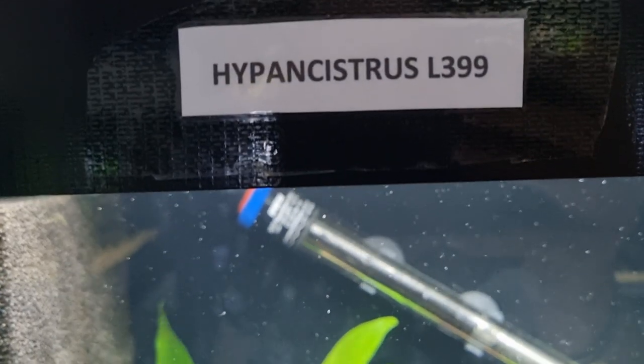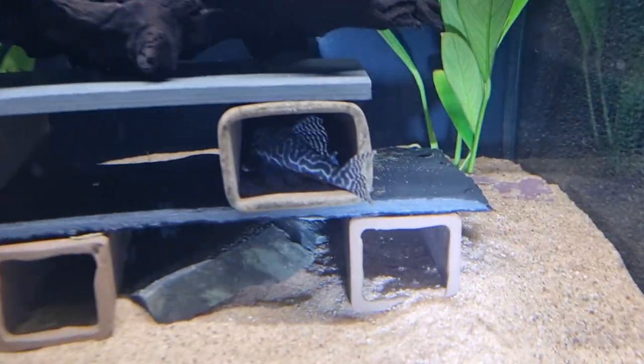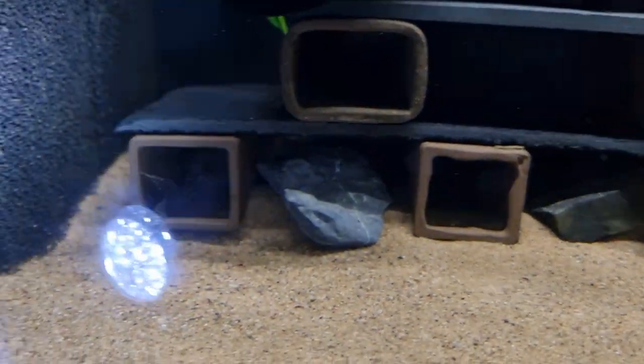Starting off, we've got the Hypancistrus L399 — there we go, there they are. There's another one in there, and we've got some fish over here as well.